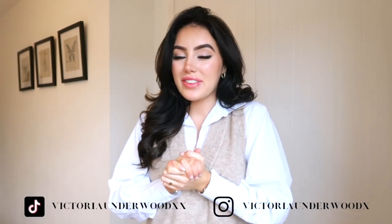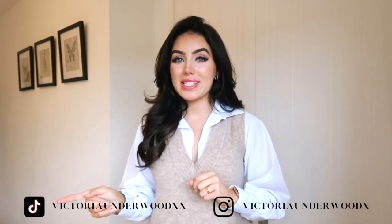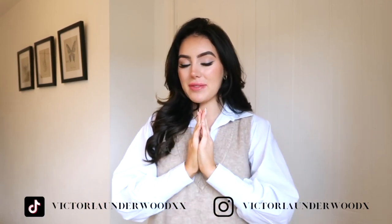Good morning and welcome back to a new video. As you can tell by the title, this is going to be a spring/summer Zara, H&M, and Mango haul. I went into town the other day and wasn't expecting to buy as much as I did, but I found some absolute gems. Please follow me on Instagram and TikTok — I'm doing a £100 Zara gift card giveaway very soon. I'm going to start with H&M, then Mango, then Zara, because I got the most from Zara obviously.